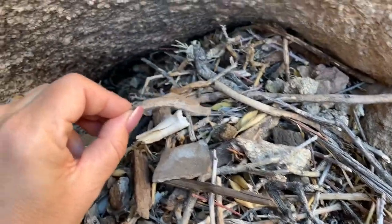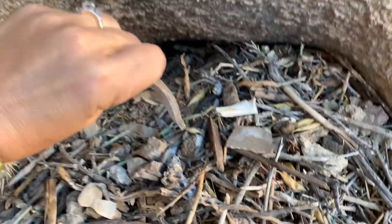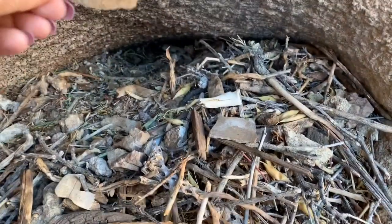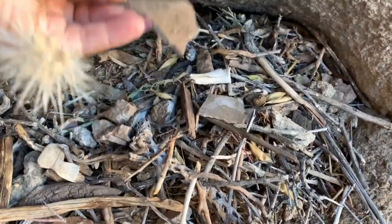Just pulled out another piece. This looks like maybe the curved lip on the top of a pot. I don't know, maybe the bottom? No, this looks like it must belong to the top somehow.